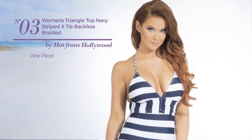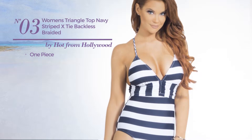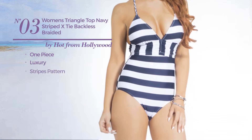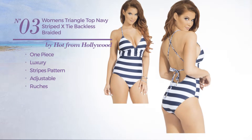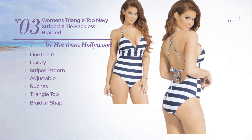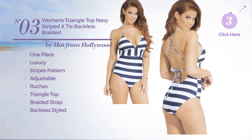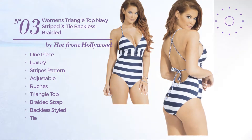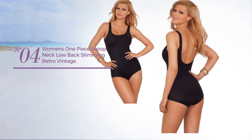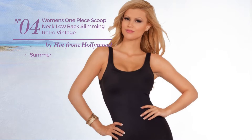Number three: a one-piece swimsuit featuring a luxury design with stripes pattern, made of adjustable material, styled with ruches. This swimsuit includes triangle top, braided strap, backless style, and tie. Available in two colors.